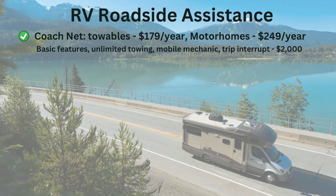Number one on the list is CoachNet. They are the most expensive of the plans we're covering today, but also one of the highest rated by their members. They cost about $179 a year for a towable and $249 a year for motorhomes. They provide towing with no limit on mileage, or they'll send a mobile mechanic to come to you if you choose that instead. They also allow up to $2,000 for trip interruption costs.